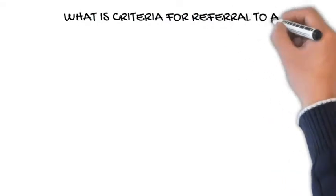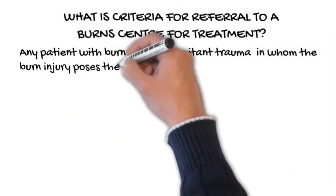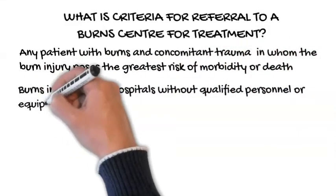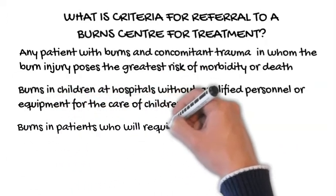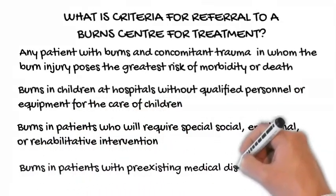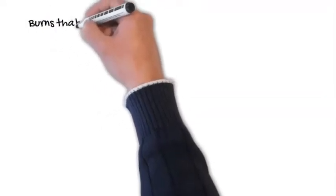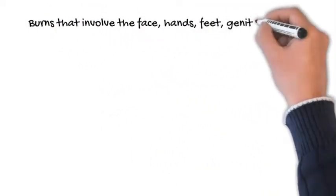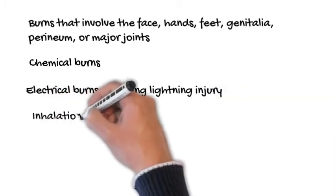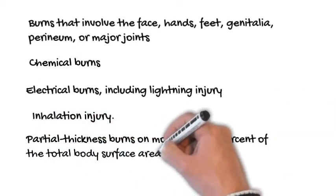What are the criteria for referral to a burn center? Any patient with burns and concomitant trauma in whom the burn injury poses the greatest risk of morbidity or death. Burns in children at hospitals without qualified personnel or equipment for the care of children. Burns in patients who will require special social, emotional, or rehabilitative intervention. Burns in patients with pre-existing medical disorders that could complicate management, prolong recovery, or affect mortality. Burns that involve the face, hands, feet, genitalia, perineum, or major joints. Chemical burns. Electrical burns, including lightning injury. Inhalation injury. Partial thickness burns on more than 10% of the total body surface area. Third-degree burns in any age group.